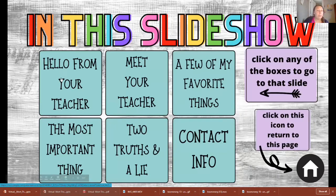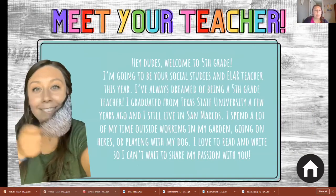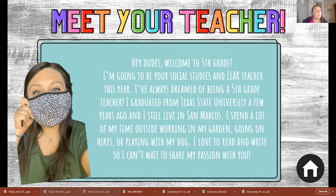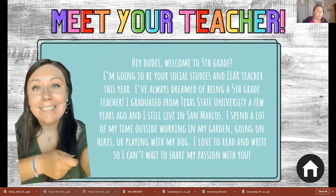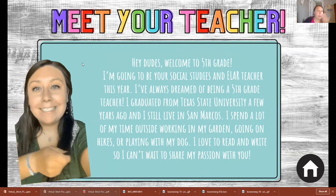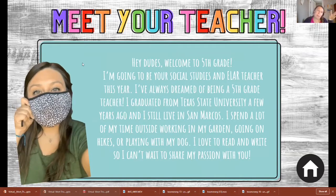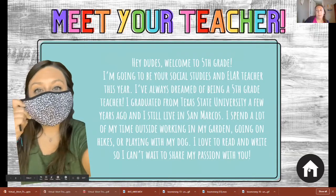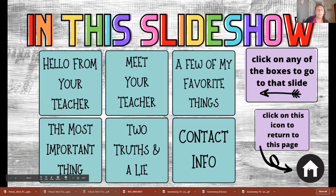So that was the 'Hello from a Teacher' section, which is right here. For the 'Meet Your Teacher' section, I decided to use a GIF because once we go back to school I will be wearing a mask, so I wanted them to see what I would look like without the mask. Then students will hit the home button which takes you back to the main page. Next I'm going to click on 'A Few of My Favorite Things.'